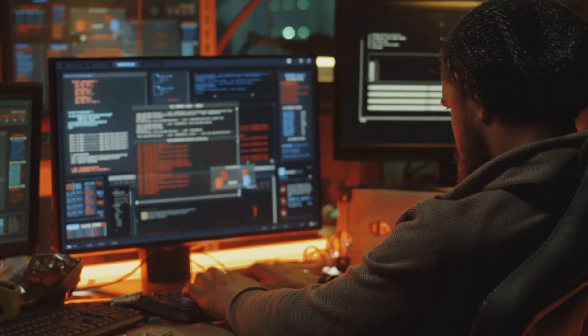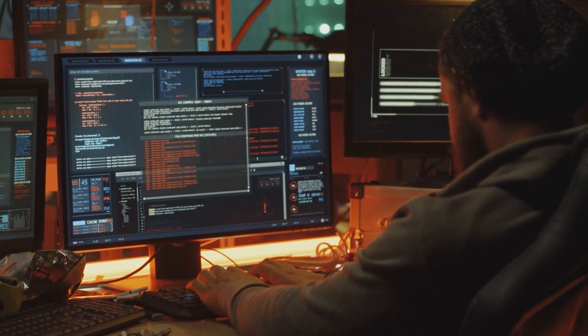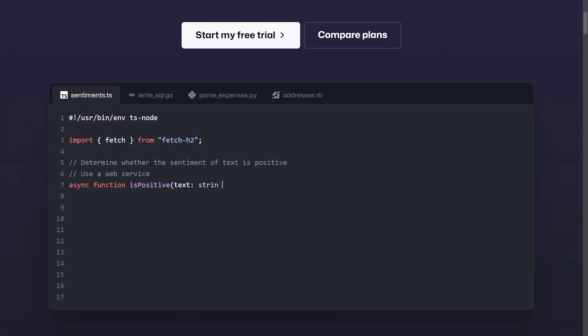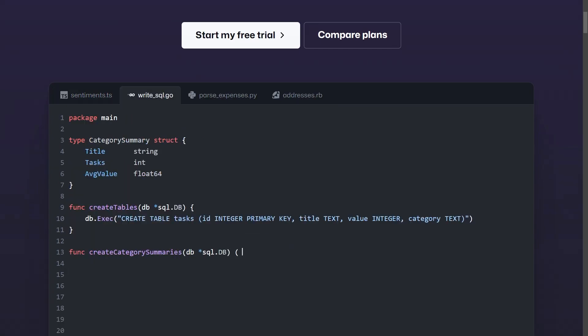One of the most useful applications of AI coding assistants is to use them for code search. No longer do you have to sift through documentation or Stack Overflow — you can utilize a tool implemented right within your codebase. I would say one of the best out there right now is GitHub Copilot. With this, you are able to describe in human language what exactly you are searching for or looking to implement, and in turn it will give you some suggestions.